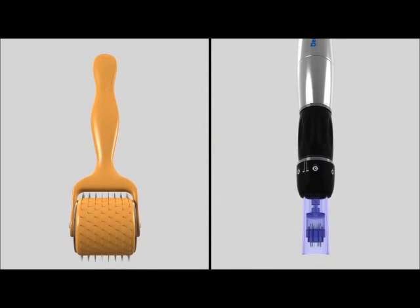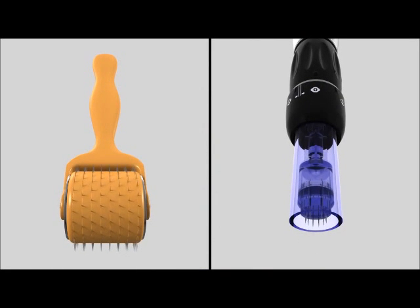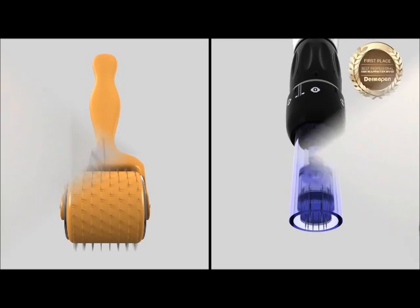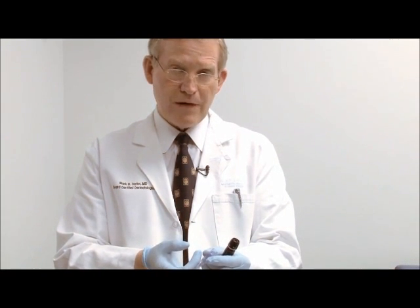Dermapen offers many advantages over leading competitors. An automatic micro-needling function increases Dermapen's effectiveness while causing less epidermal damage. As the needles go back and forth, they create micro-injuries to the skin. As these injuries heal, collagen is remodeled, which improves wrinkles, skin texture, photoaging, scars, pores, and a number of other skin imperfections.